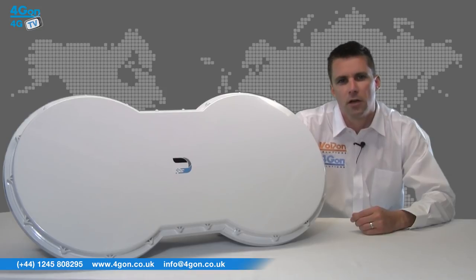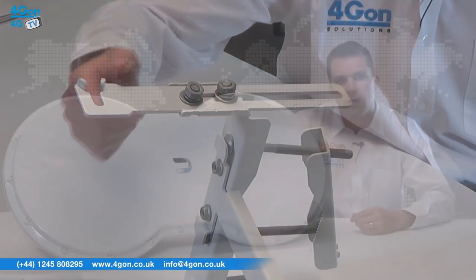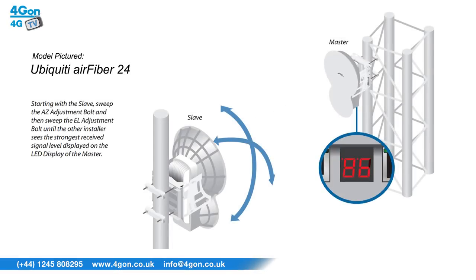The advanced slide-clamp design allows the mounting hardware to be pre-assembled before installation. The drop-in cradle mount then allows the installer to attach the mounting hardware without having to support the weight of the AirFibre. With GPS synchronisation and an adjustable mounting kit, installation has never been easier.